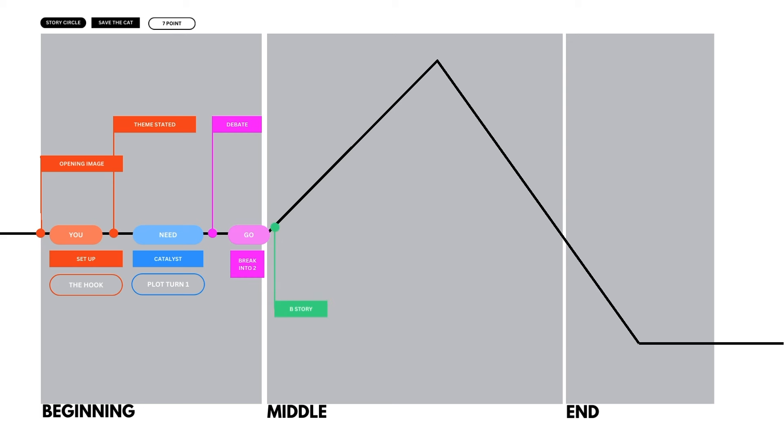In act two, Save the Cat kicks us off with the B story — where you may introduce a new character such as the love interest, a mentor, or an ally. Once your character crosses the threshold of accepting the call to action, they encounter 'fun and games' or a search for what they're looking to achieve. This portion of the book is filled with obstacles to overcome or new experiences to explore, whether external or internal, leading us up the action line with 'pinch one' that reminds us to up the stakes — introducing a villain or continuing obstacles while showing the reader what it will cost your character if they fail this new journey.